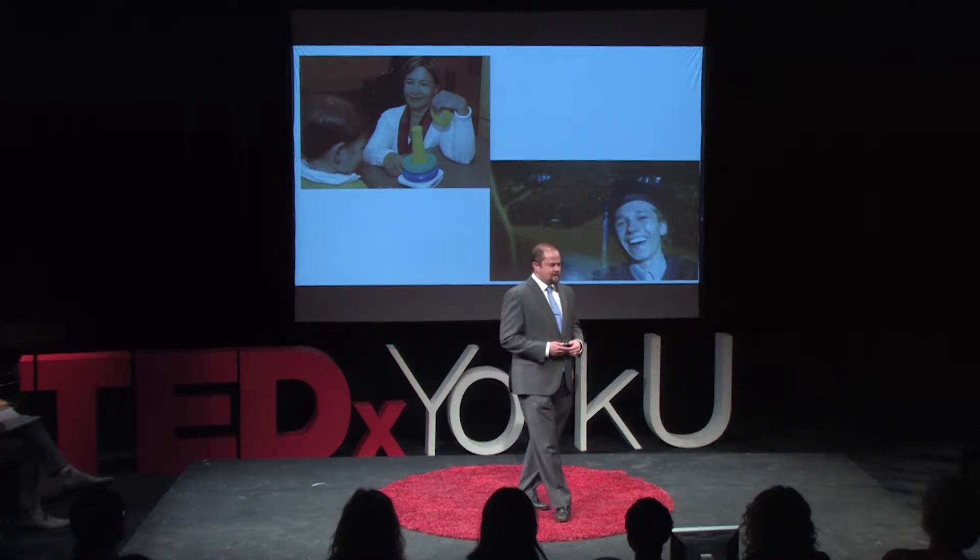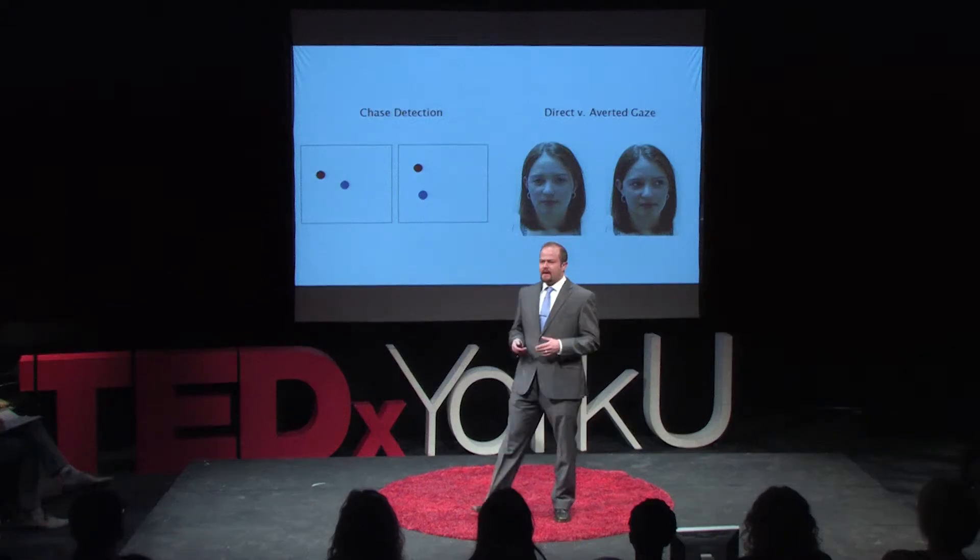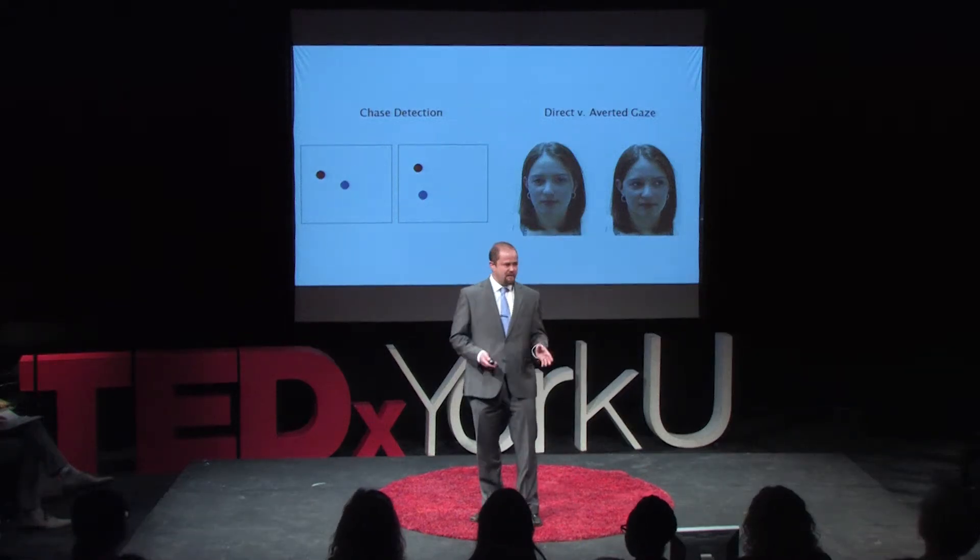In my lab, we've been using early social orienting in the first year of life to see if we can predict which kids might be developing with autism. We invite kids into our lab as early as three months of age.